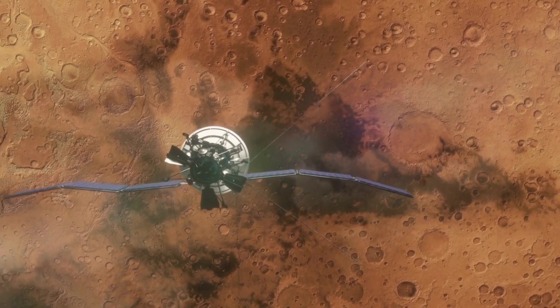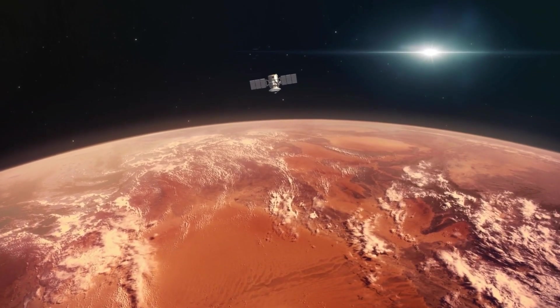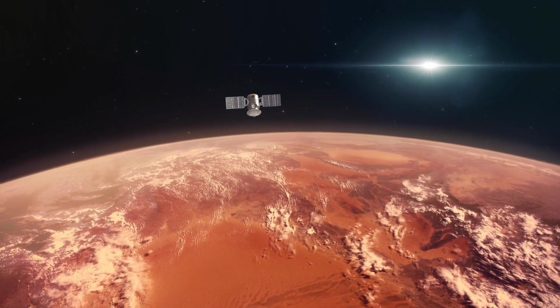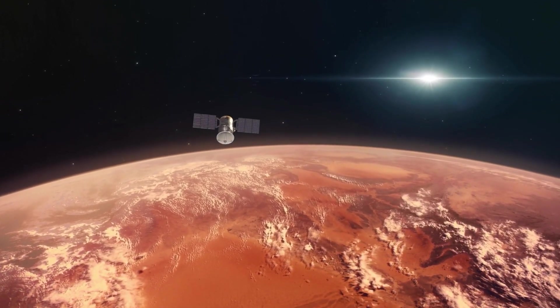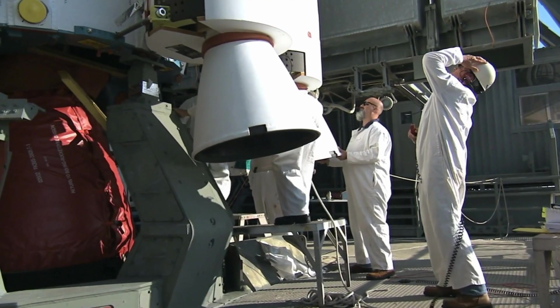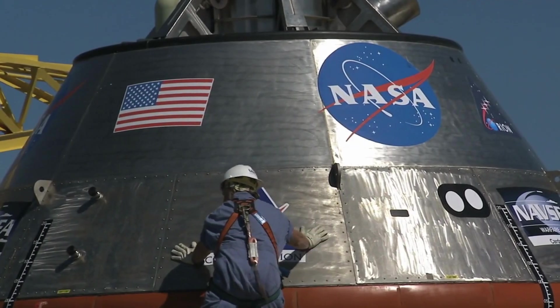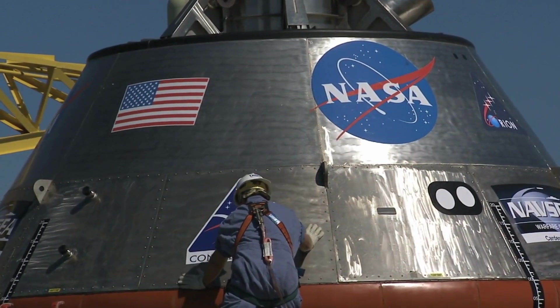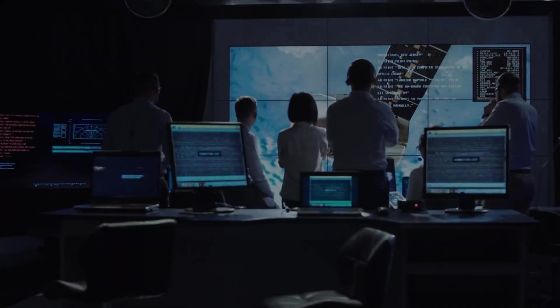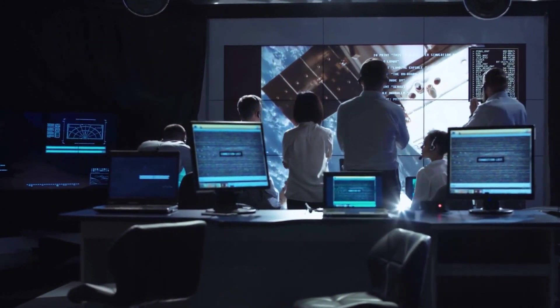The Curiosity rover's triumph in August 2012 marked a high point. Still, NASA's Mars exploration program faced uncertainty in the early 2010s due to budget constraints, leading to the cancellation of a planned collaboration with the European Space Agency for a rover mission. By 2012, the program, accustomed to launching a Mars mission every two years, suddenly lacked approved missions beyond 2013.